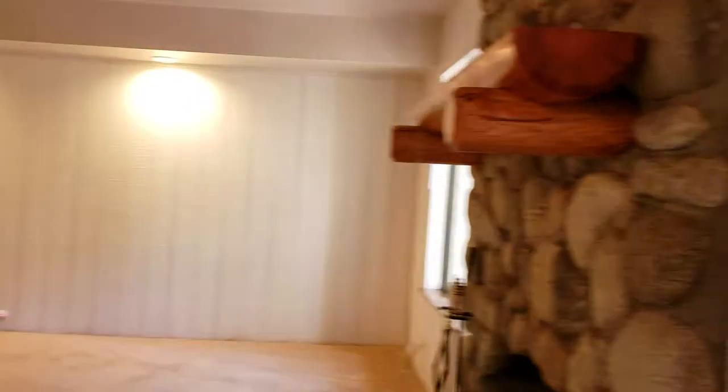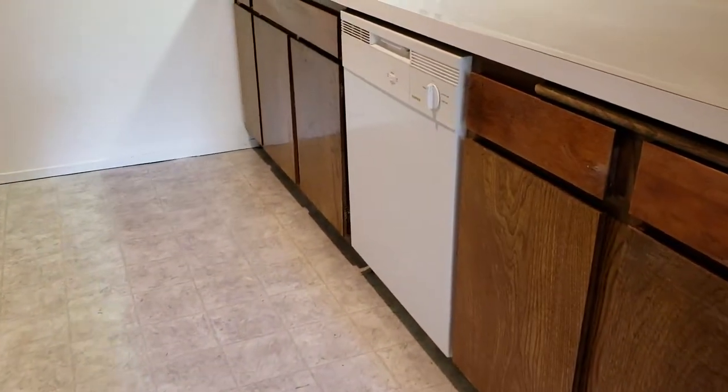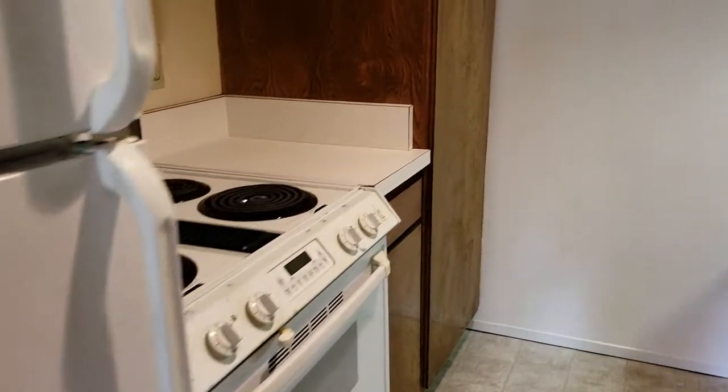It was built in 1973. This would be a fantastic Airbnb. One bedroom — kitchen is completely original, though it looks like they've updated the appliances since '73. Let me pan around here so you can see the kitchen.